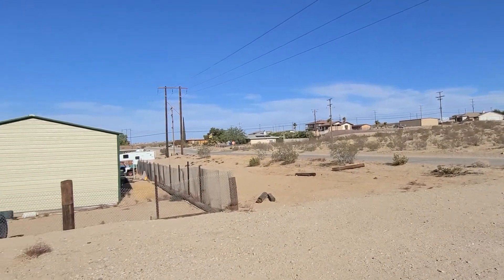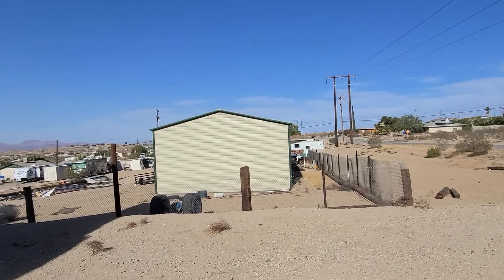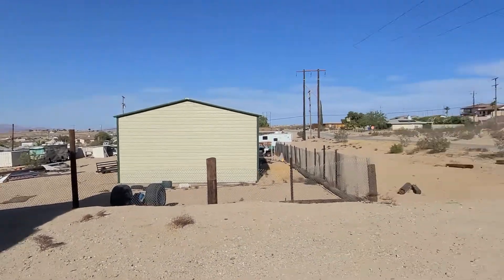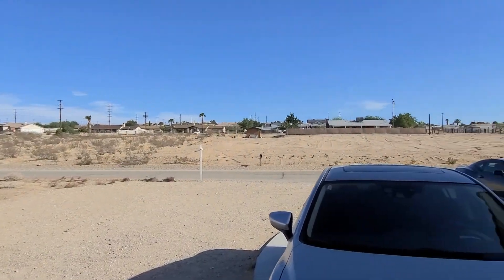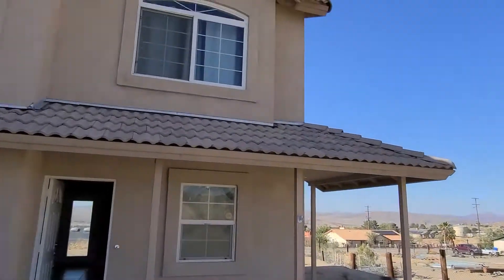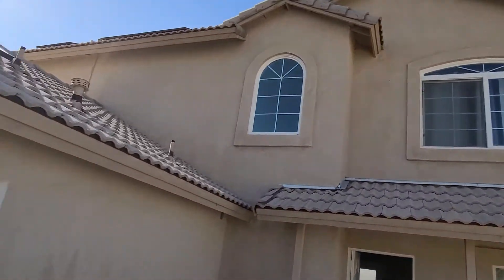This is a video of the front of the home. Looks like you got a neighbor here that has a big garage — not too messy. Got nothing across the street. The neighborhood is really nice; everybody takes care of their homes. This home is very nice too.